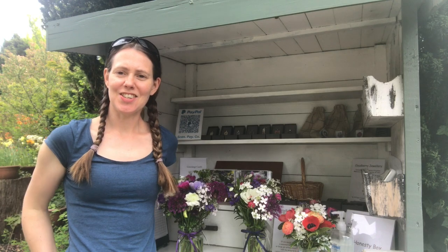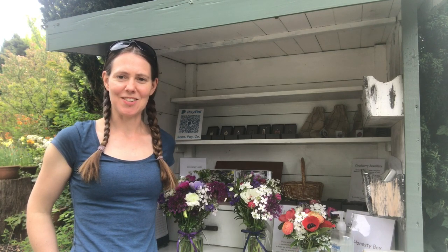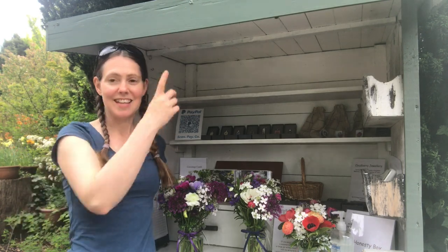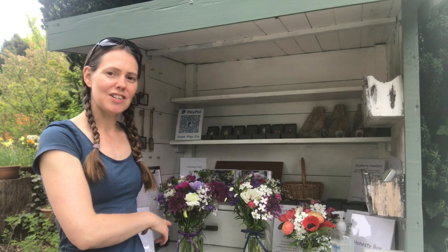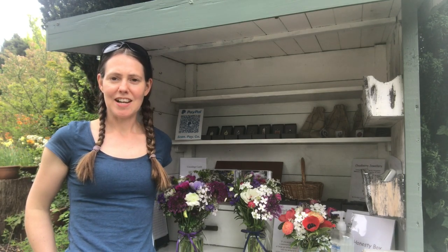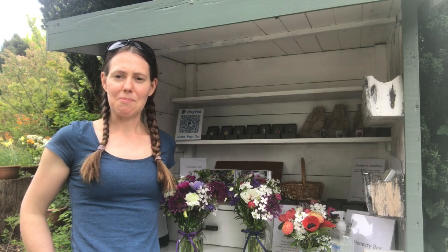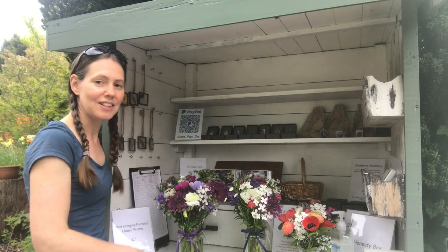Hi everybody! Today I wanted to show you my Garden Gate stall, which is where Cloudberry Flower started seven years ago. We took apart one of the kids' wardrobes inside the house and my husband Robert built this stall for me, and it's been brilliant. Lots of local customers come for their flower jars, their jewelry, or their greetings cards, and it just sits inside my driveway in Peebles. It's open every day of the week from 10 in the morning till 5 at night, and I just keep stocking up throughout the day with newly cut fresh flowers from the garden — and today they smell absolutely gorgeous.